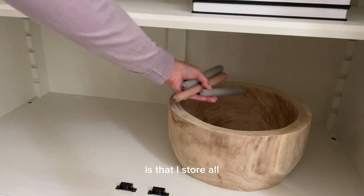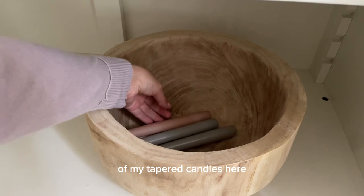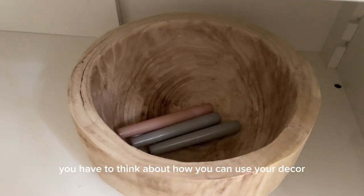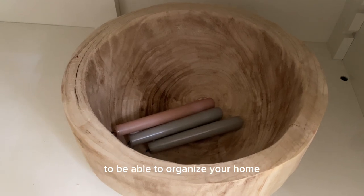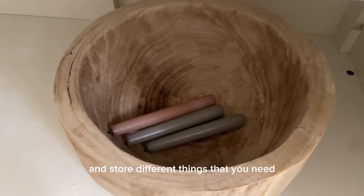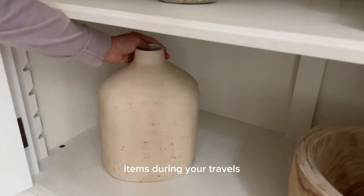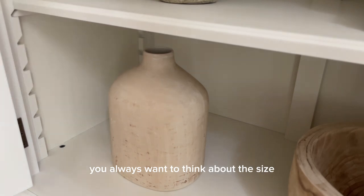Here I have an oversized bowl and what I love about it is that I store all of my tapered candles in it. When there isn't enough storage, you have to think about how you can use your decor to organize your home and store different things that you need.